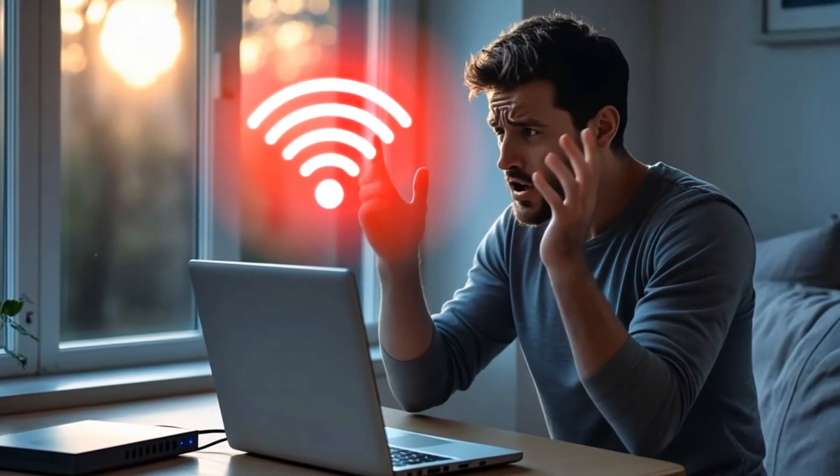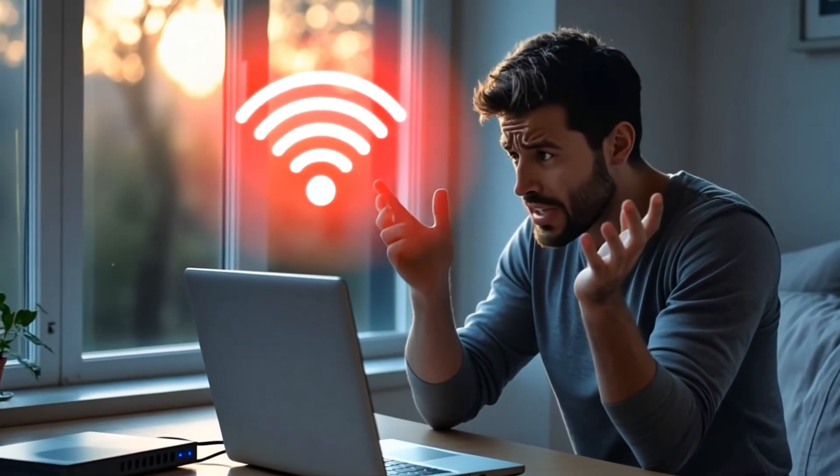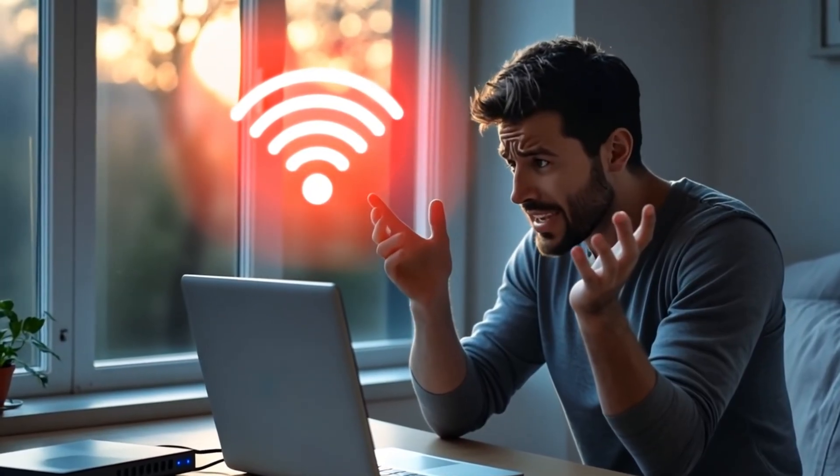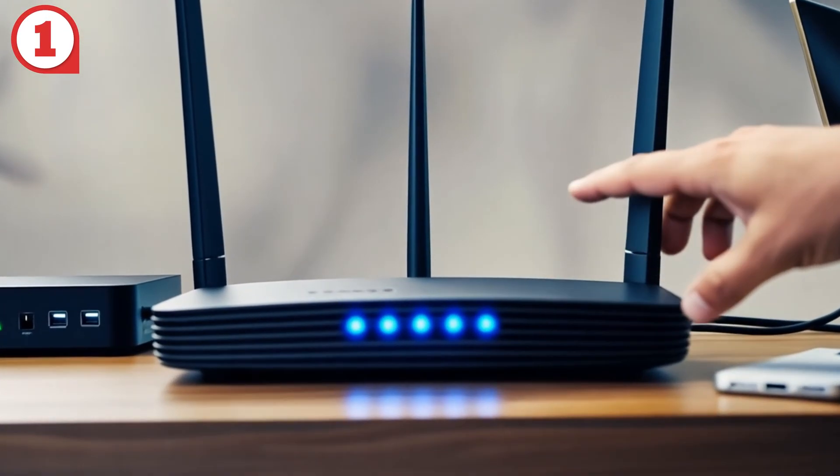Before you call your internet service provider and wait on hold for an hour, try these 12 easy steps to fix your home network yourself. Step one: start with the obvious. Did the power go out? Did someone unplug the router?